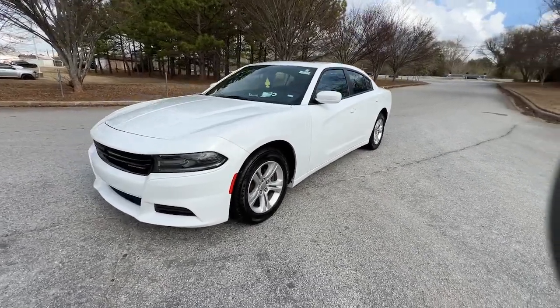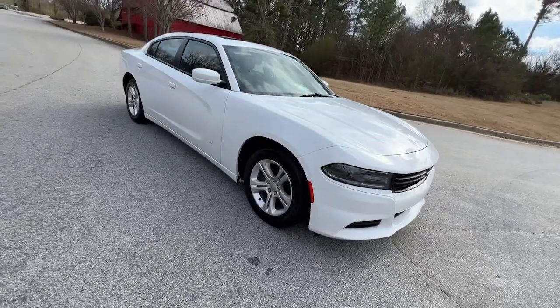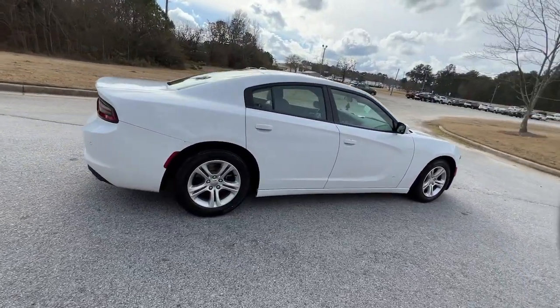Picture yourself in the 2021 Dodge Charger. With less than 70,000 miles on the odometer, this vehicle stands out from the rest.